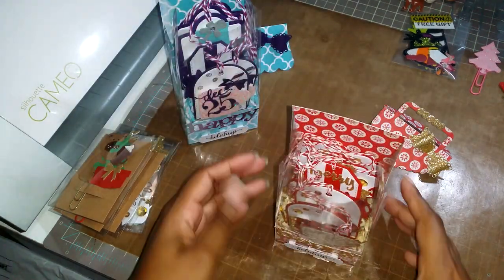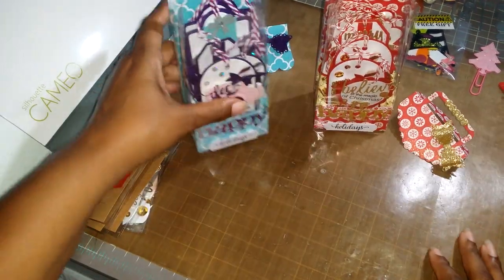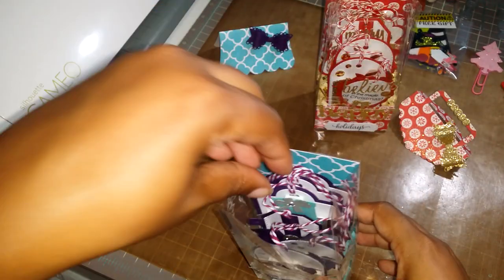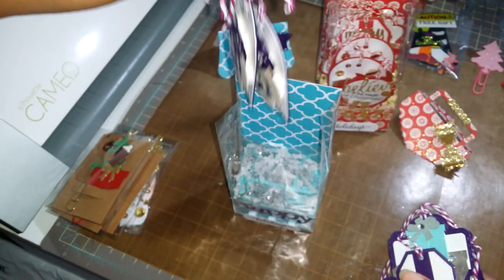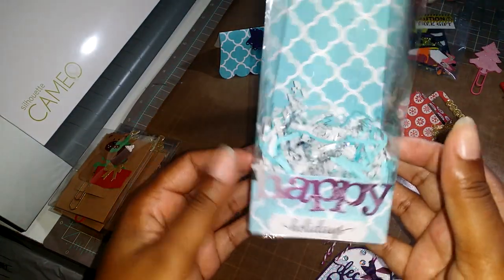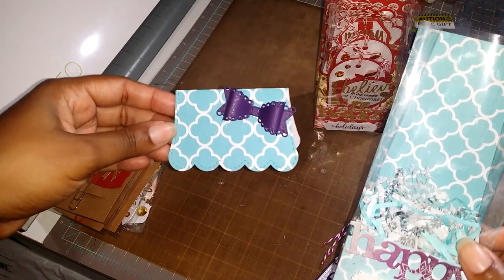This one here is the blue and purple — or teal and purple. These are the tags that come in this one. First, here's the bag empty with the filler, and then I showed the little topper.